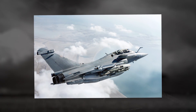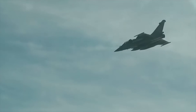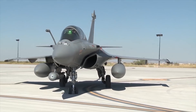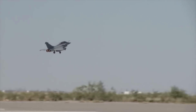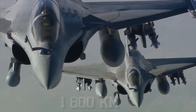The Rafale can carry payloads of more than 19,840 pounds, 9,000 kilograms, on 14 hardpoints for the Air Force version, with 13 for the naval version. The Rafale is equipped with laser designation pods for laser guidance of air-to-ground missiles. The Rafale has been exported to Egypt and Qatar. Deliveries to India were planned to begin in 2020. The maximum combat range of the aircraft is 1,118 miles, 1,800 kilometers.